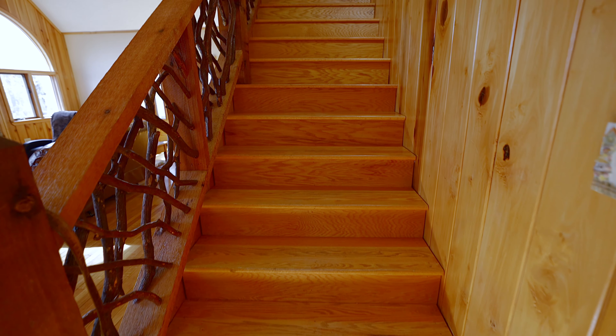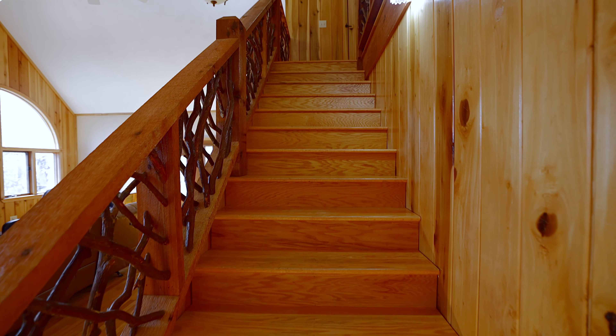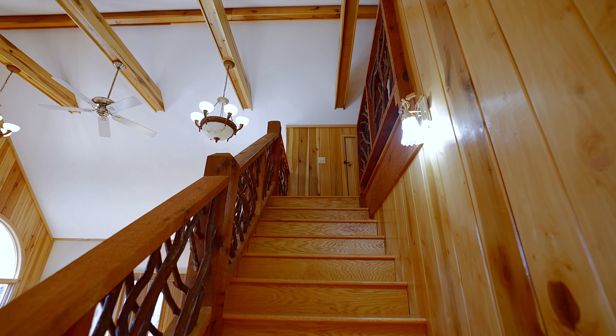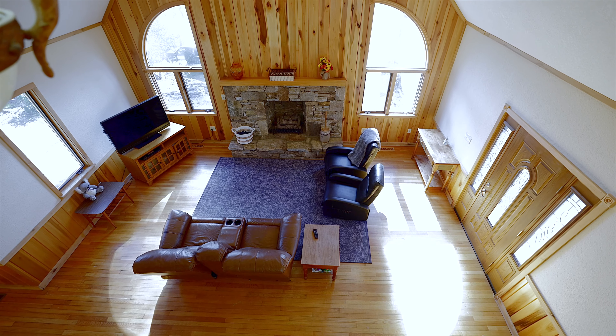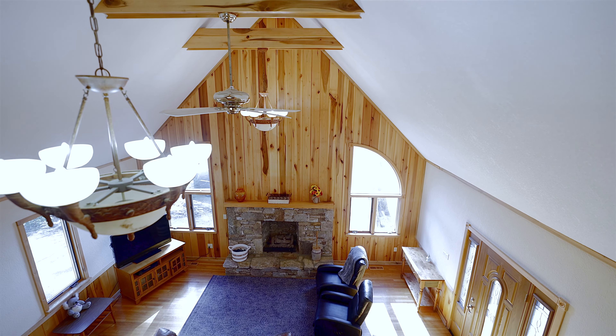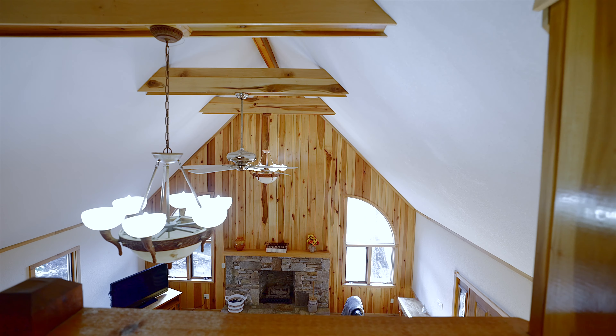Let's go upstairs to the loft area. As we go up, pay attention to the detail of the stair railing with the grapevine railing. Once upstairs, it's a nice area for an office overlooking the living room, along with two bedrooms and two full baths.